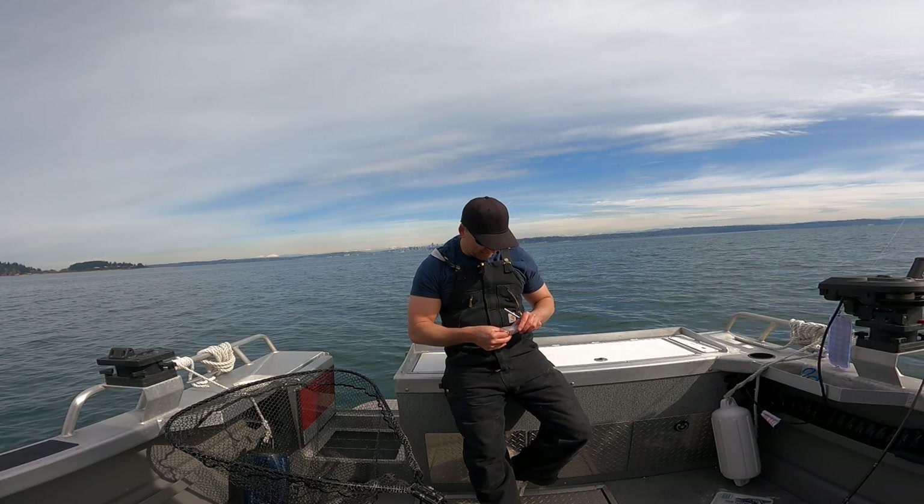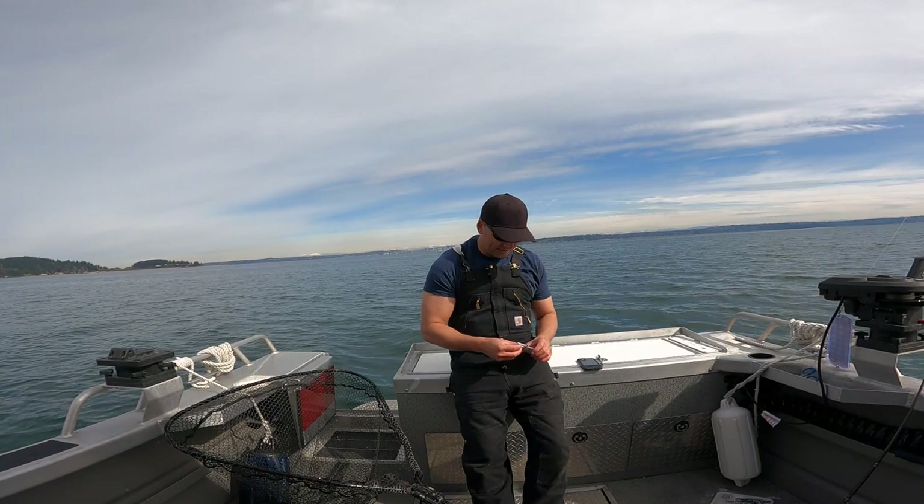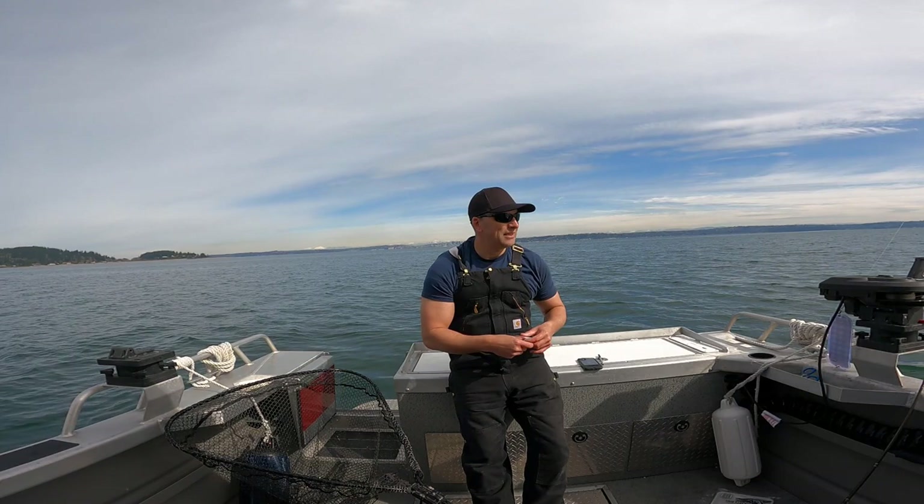Now I've got to do some paperwork. Leave it to the government to take the fun out of everything. Now that the paperwork is done, I'll show you the fish — just let him rest and washed him off a bit.